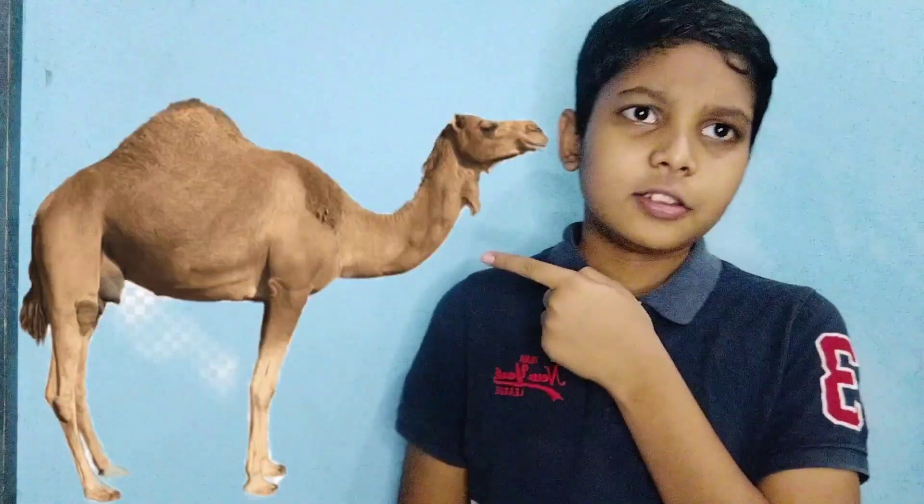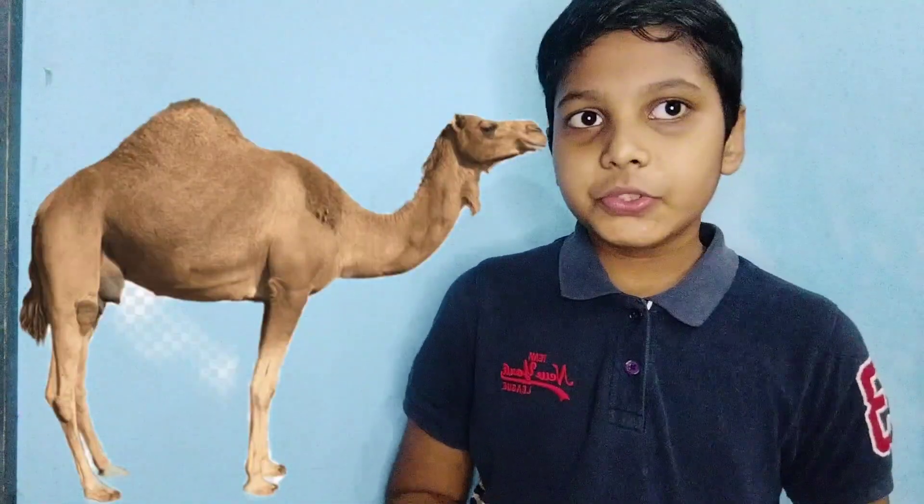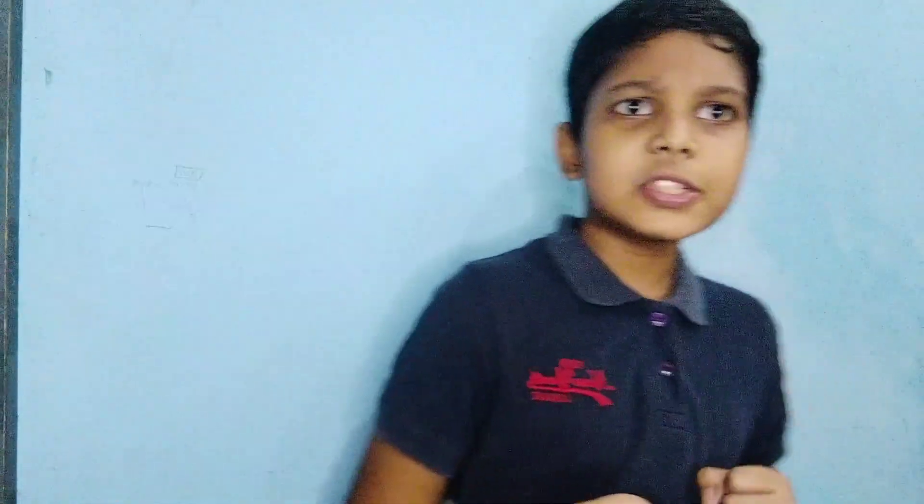If water and food are so important, then how does this guy — it seems like a camel — how does this camel survive in a very harsh desert condition?